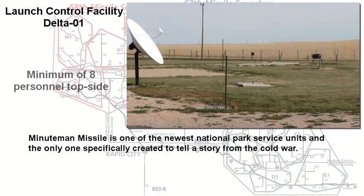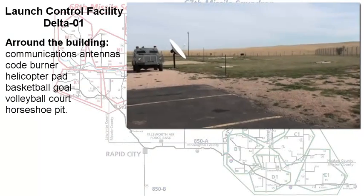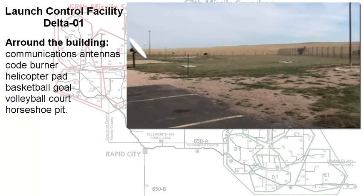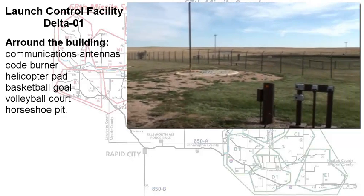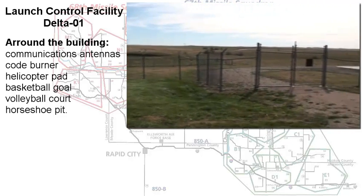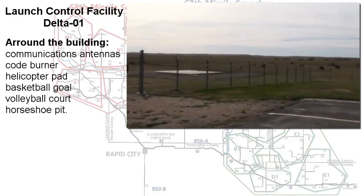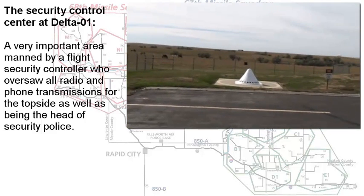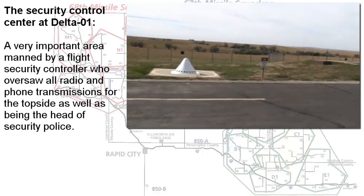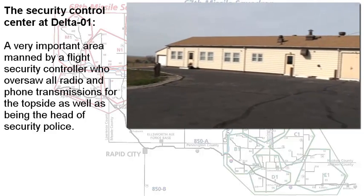The facility itself was created to look similar to a ranch-style house, and around the facility you'd see a code burner, a helicopter pad, communication equipment, a basketball hoop, a volleyball court, and horseshoes. Within the facility itself, there was one very important area called the Security Control Center, and that was manned by the flight security controller.